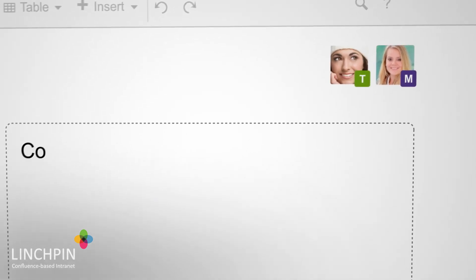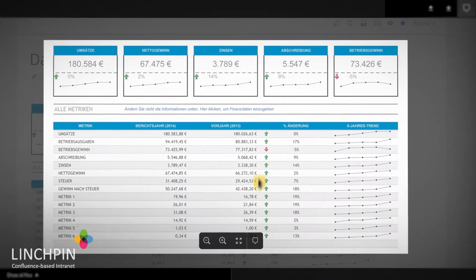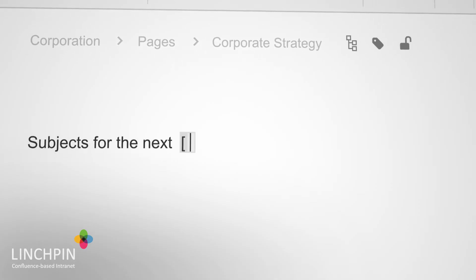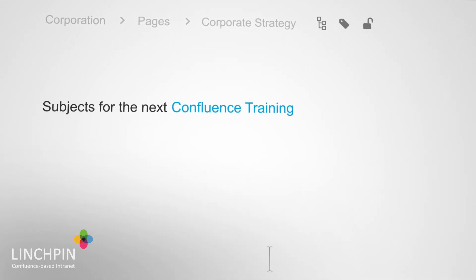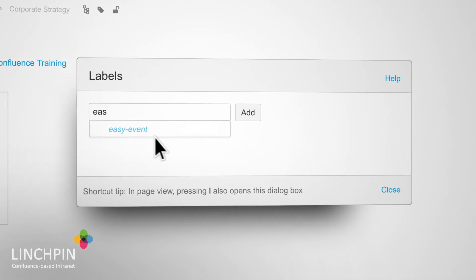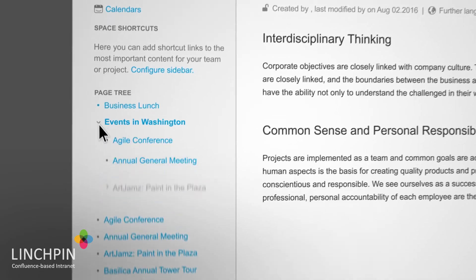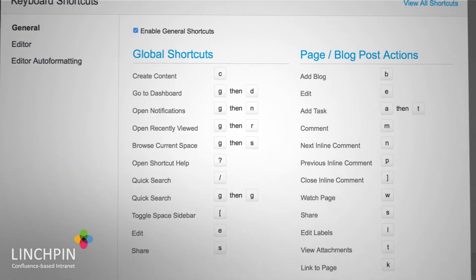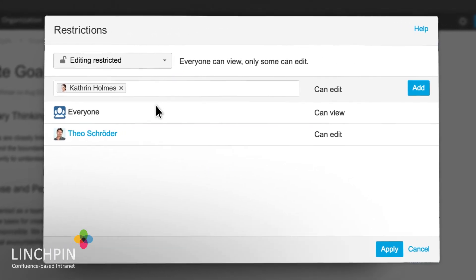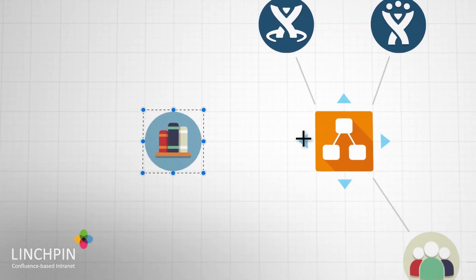Confluence even supports simultaneous editing by multiple users, as well as inline comments on files and pages. What makes the editing experience in Confluence so powerful is autocomplete, inline view of files, tagging, page-in-page content, hierarchies, settings, keyboard shortcuts, word import, rights management, seeing all page versions, diagramming, and so much more.